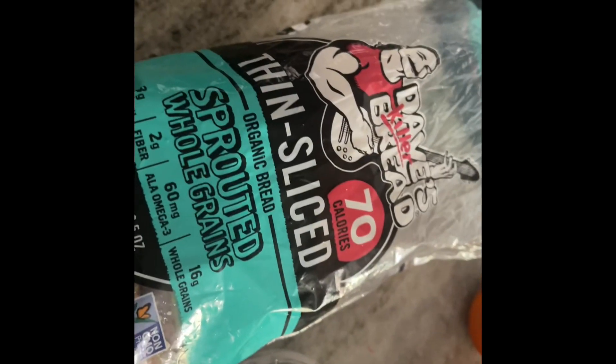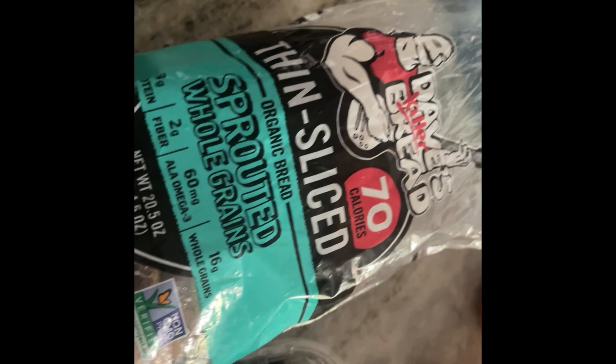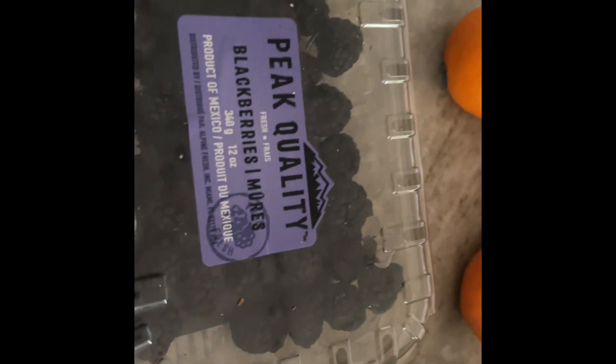We're starting off with some sprouted bread from Dave's Killer Bread — big fan of the flavor, big fan of the nutrition profile. Then I throw in some blackberries for antioxidants, and a little bit of clementines for the vitamin C. Always have some almond butter in there for good, healthy fats. Sometimes I put ghee, sometimes I don't.